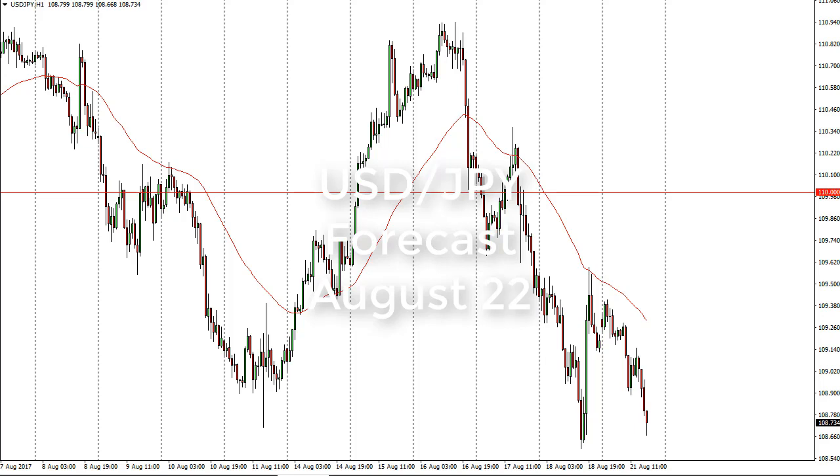From FX Empire, this is Christopher Lewis looking at the upcoming August 22nd trading session. In front of you I have a chart of the Dollar Yen, and you can see how the markets have certainly looked a bit negative. With that being the case, I think that the 108.5 level underneath is probably going to offer support. If we break down below there, then I think we're free to go to 105.